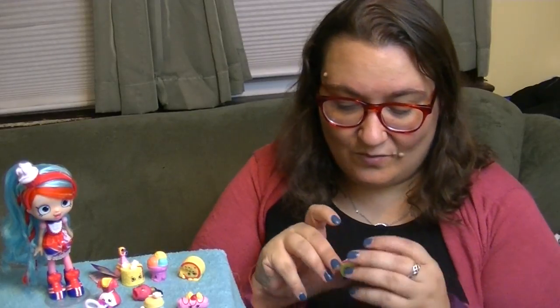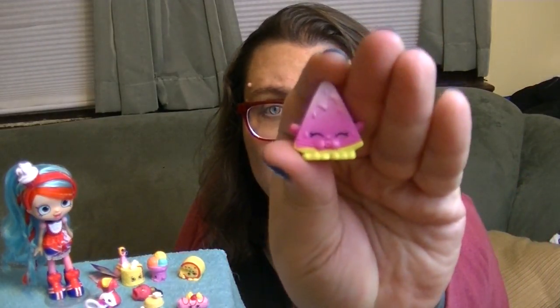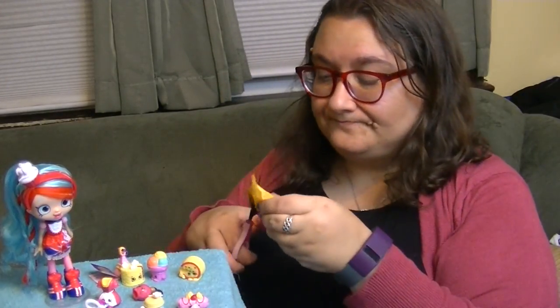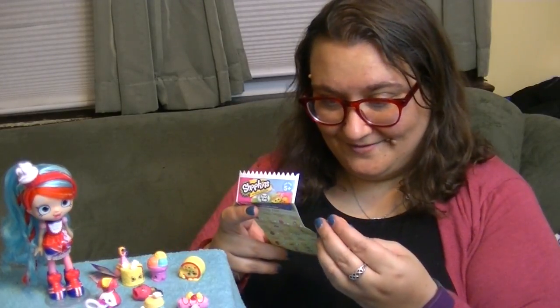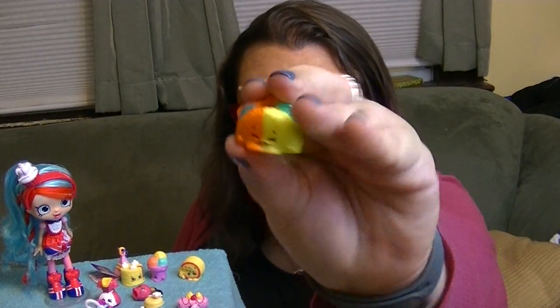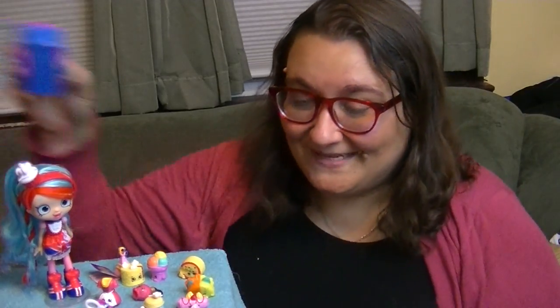This looks like a watermelon. Oh yeah, this is an old school Shopkins - Melanie Pips. Is she from season one or two, I think? Very cute. This looks like Terry Taco - it is Terry Taco in really different colors. How cute is that? That's adorable. I almost didn't recognize you, Terry Taco. That's so cool.